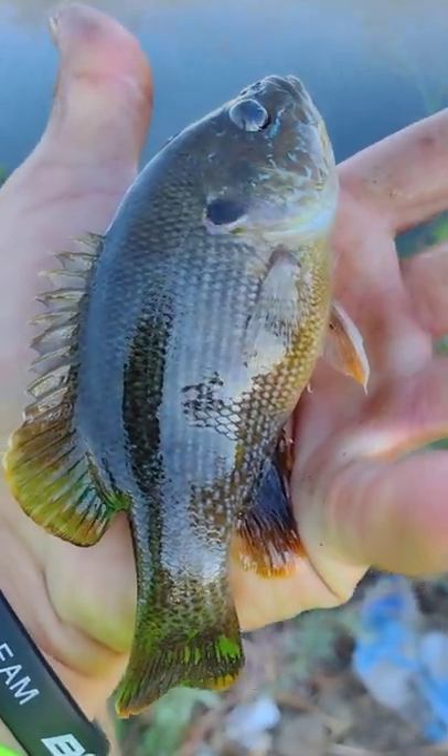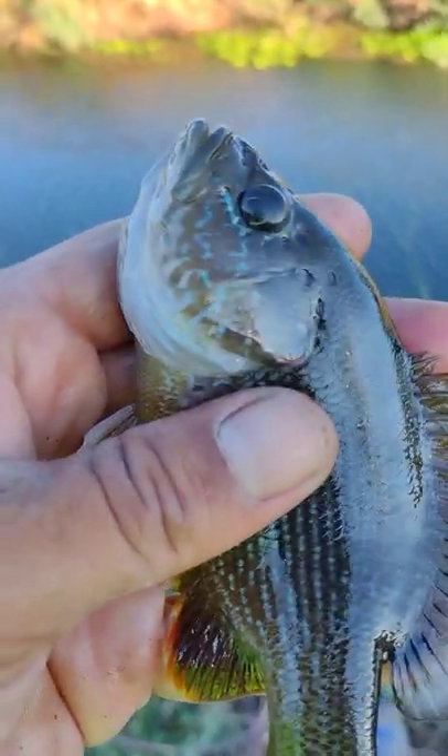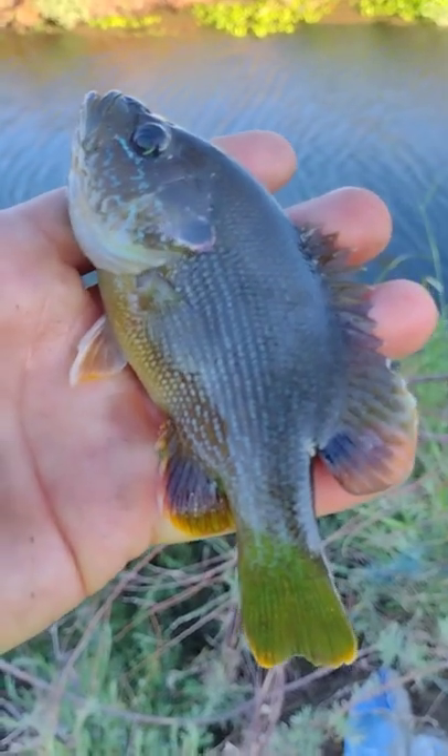Check him out, he's absolutely cute. I think he's a smallmouth bass — could be my very first one. But he's got like a bluegill face. That is so cool! Let me know in the comments everybody what you think this kind of fish is.